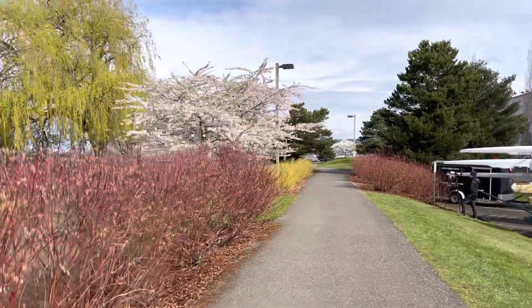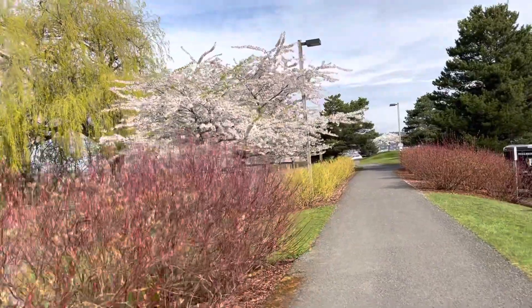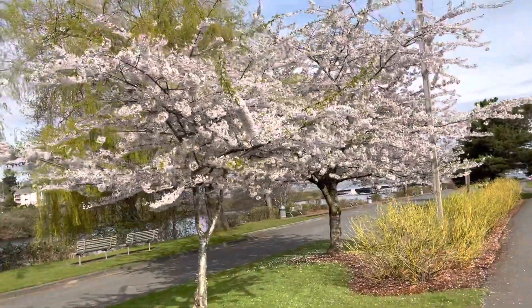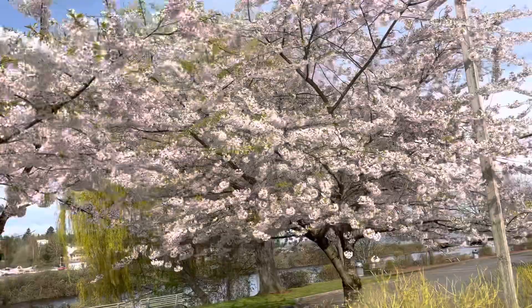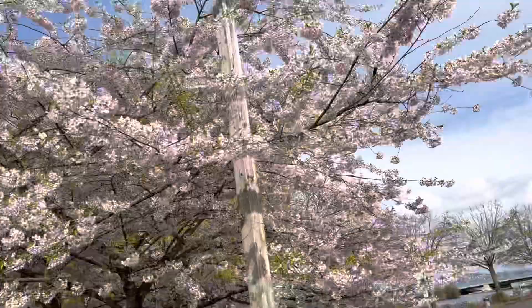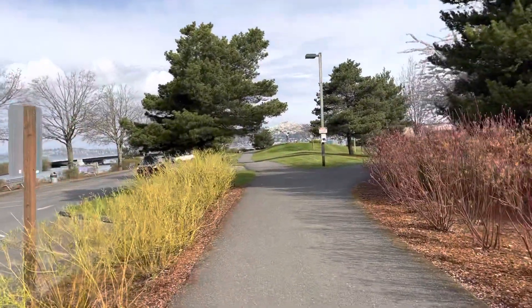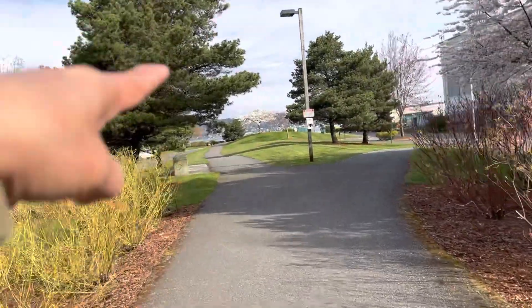We're getting close to the waterfront. There's a really nice flower — cherry blossom! There's another one. I like those little islands there.